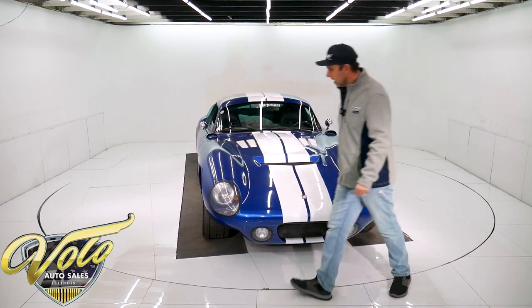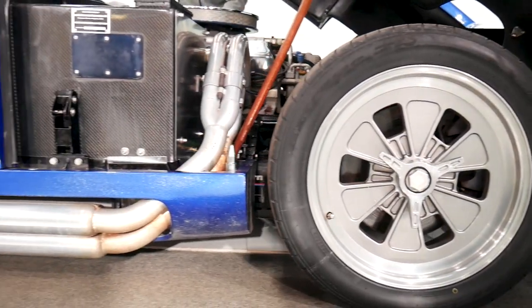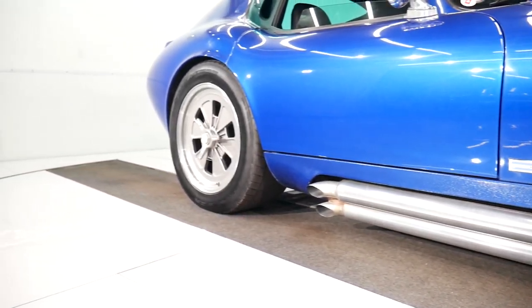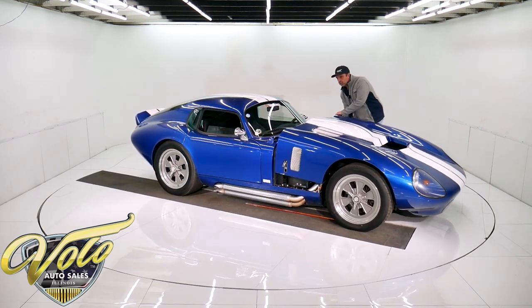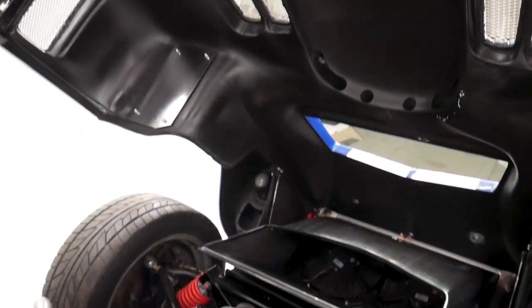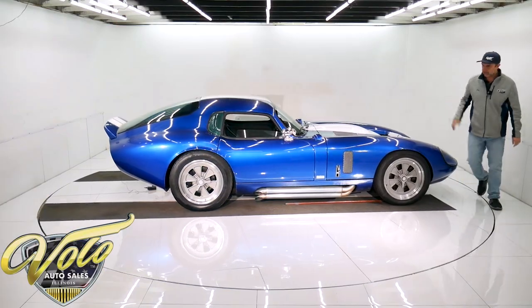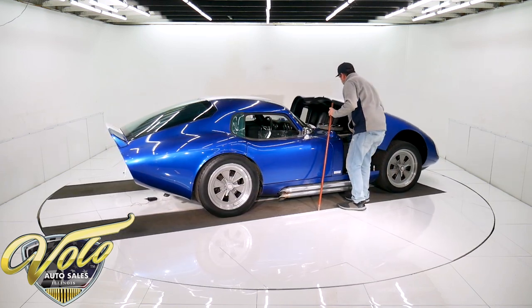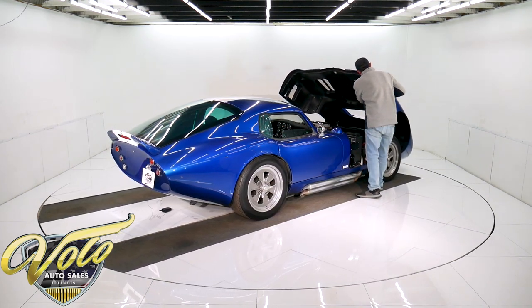It's a flip-forward hood. Under the hood is a 351 crate motor — it's 385 horsepower with the aluminum GT40 heads. Aluminum intake, Holly carb. It's nothing over the top radical, but it's plenty of power to move this little light car around.